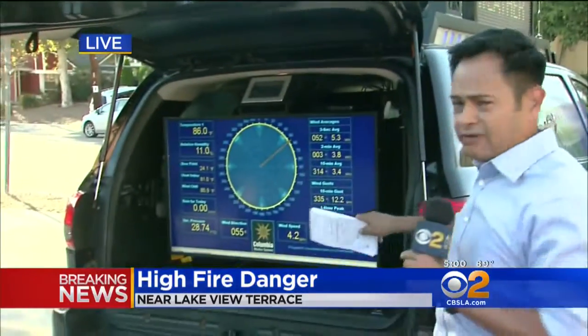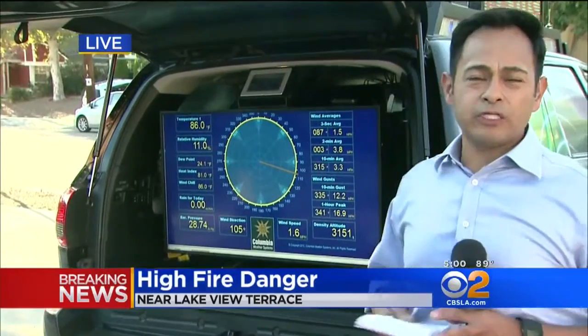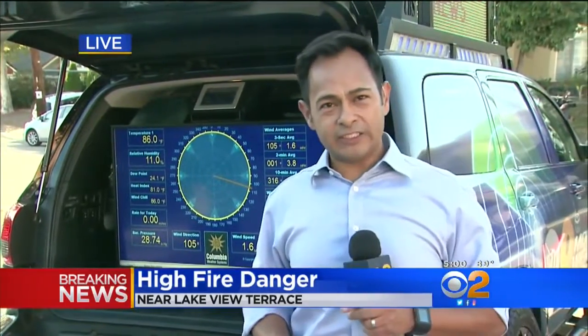We were out monitoring weather conditions in the CBS 2 Mobile Weather Lab. At this hour it's 86 degrees, 11% relative humidity, but earlier today it was about 90. LAPD was going to issue mandatory evacuations, but since they made such progress on this fire, they have since backed down. Back to you.